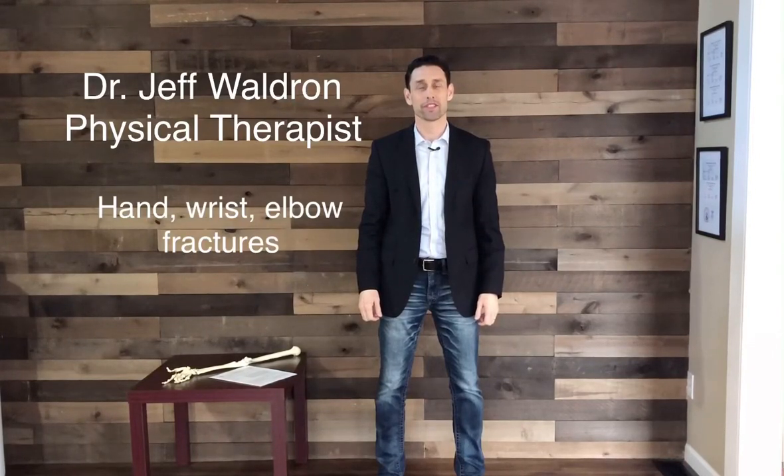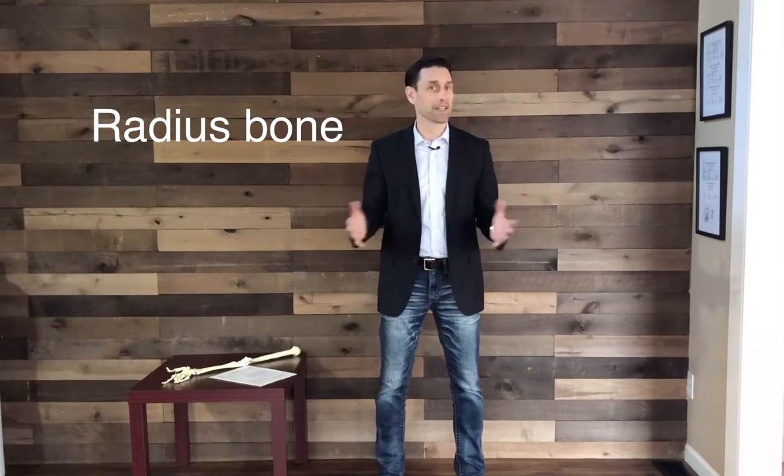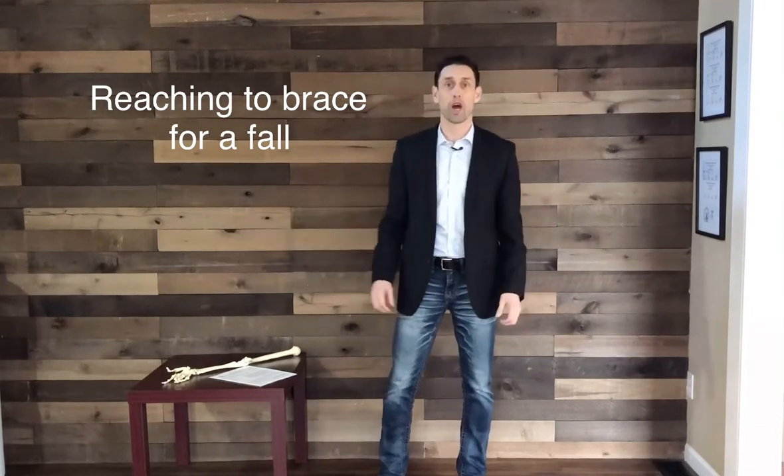Hi, I'm Dr. Jeff Waldron. Today I'm going to talk about the most common broken bone in the body, the radius. Right now it's winter time, it's icy out, and it's the most common broken bone because a lot of people slip on the ice, they fall on an outstretched arm and they get an elbow, wrist or hand trauma and wind up with a broken bone. It's really common for us to reach out and try to stop our fall, so that's why the radius is the most common broken bone.